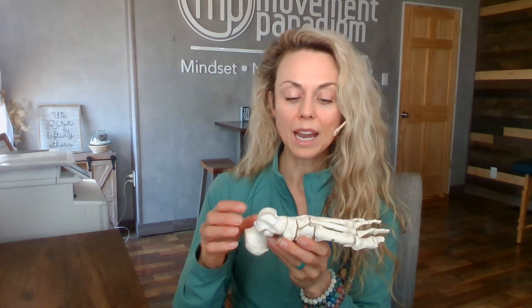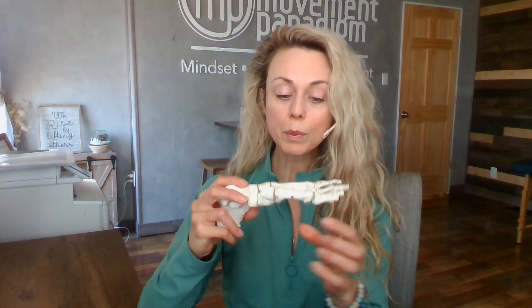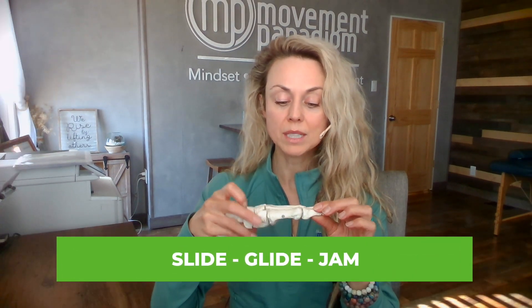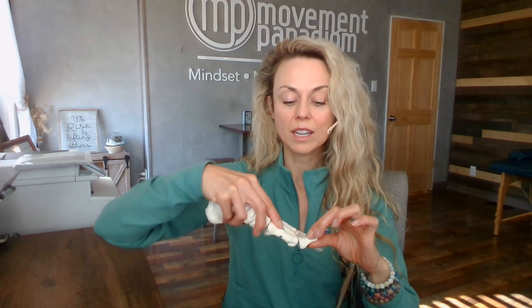Let's talk about the biomechanics of this joint. When we are moving, what we want to happen is what's called a slide, glide, and jam. When we're walking and going to push off in our gait cycle, we have a slide, glide, and then jam. If there's anything missing — for example, if the glide is missing — then it will jam too early.